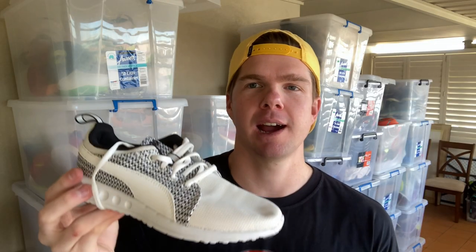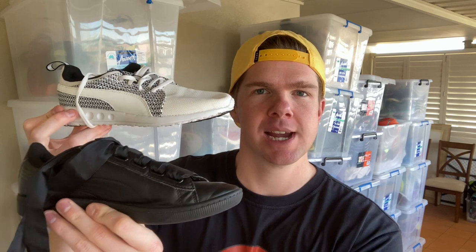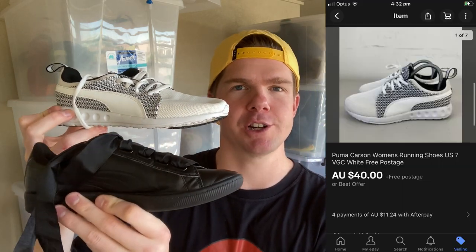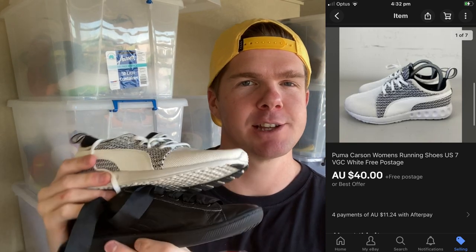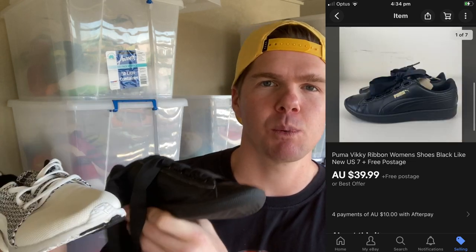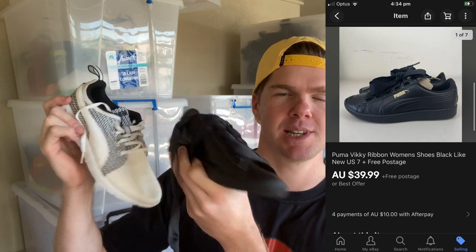The next two are a pair of Puma women's running shoes — a standard US size 7 and a big bow lace Puma US size 7. Both have gone on to sell for $40. I'd had them in my cupboard for a couple of months, so I was happy to take a slightly larger best offer. I had them up for $50 a piece and offers came in around the $40 price point over the weekend — nice to clear them both out. Definitely look out for Puma women's size 7.